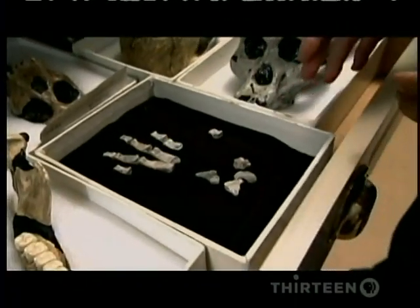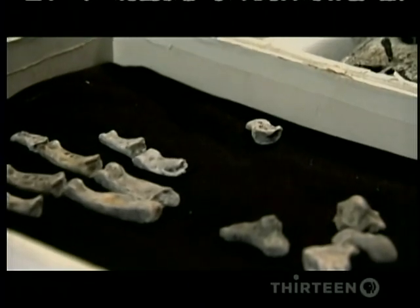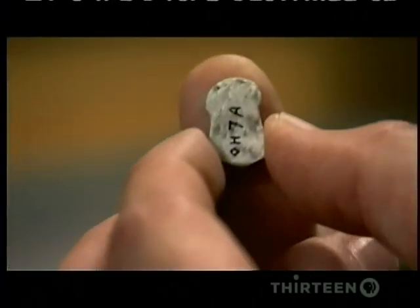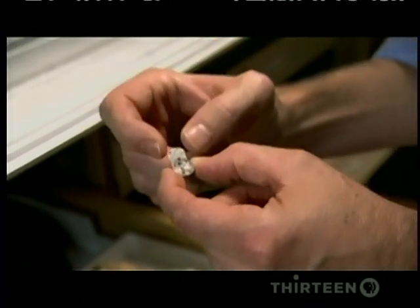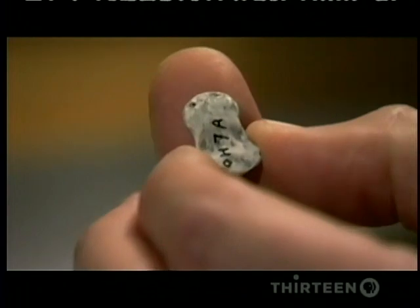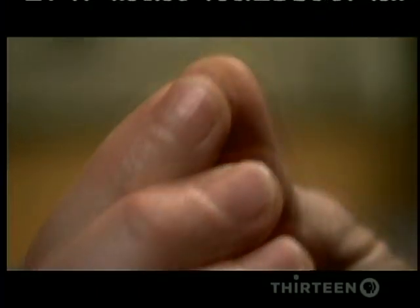The first fossil to be called Homo habilis included 21 bones of the hand and was nicknamed 'handyman.' This little bone is the bone at the end of the thumb. And that little bone in Homo habilis, like in humans, is very broad. The broad bone reflects having a broad pad on the thumb with a lot of surface area for fine precision grip.